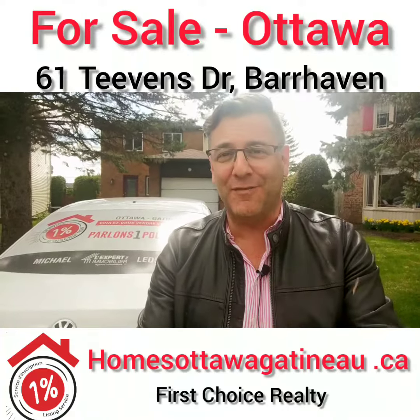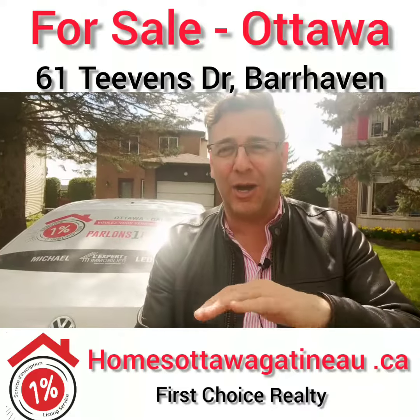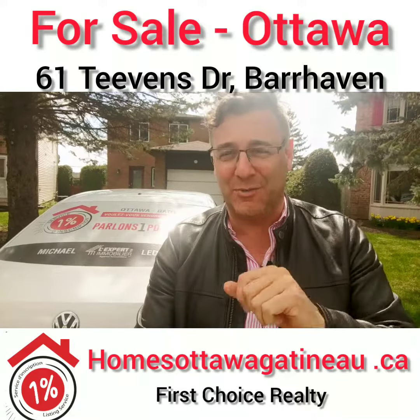The kitchen is to die for — it's beautiful, you've got to see it. It's been freshly updated and there's a lot of storage space in the kitchen. You'll see what I mean once you visit.